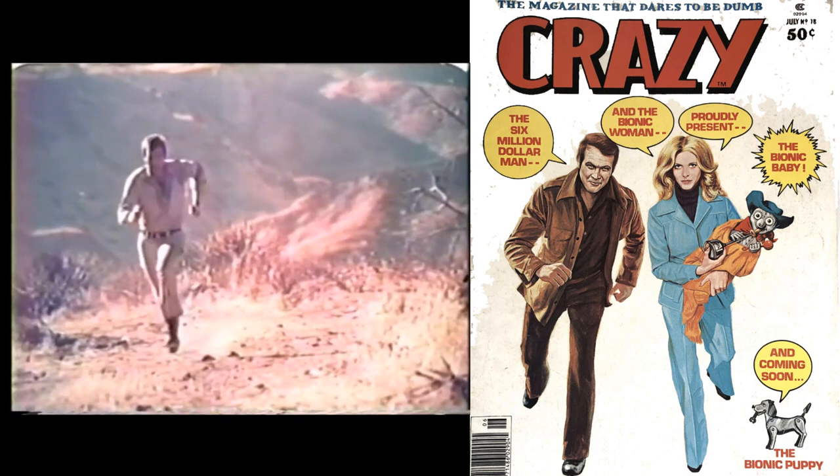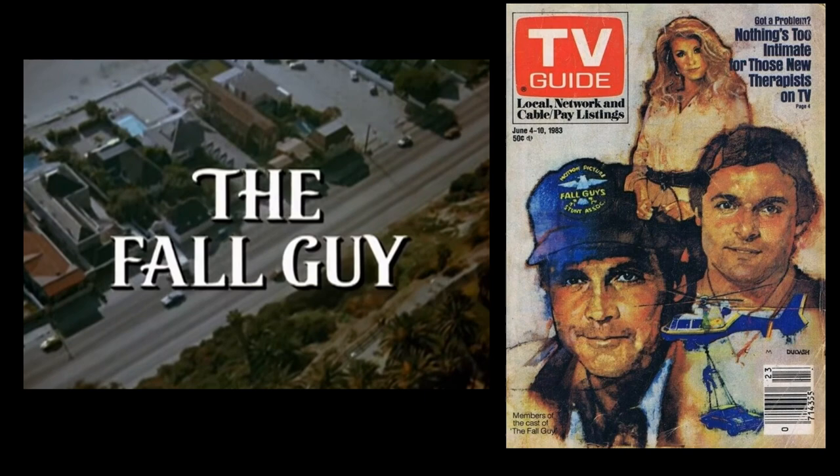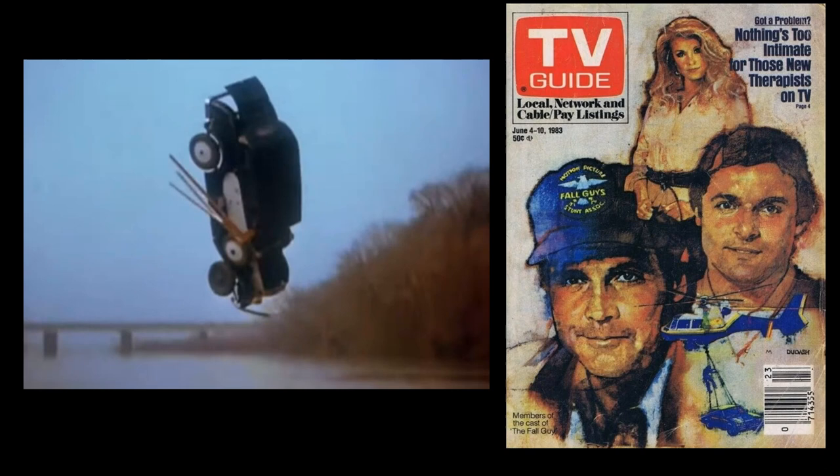After the Six Million Dollar Man was canceled, he starred in another very popular series in the 1980s — another series that was also a personal favorite of mine — called The Fall Guy, where he played a Hollywood stuntman who also happened to be a bounty hunter. The show lasted five seasons until 1986.